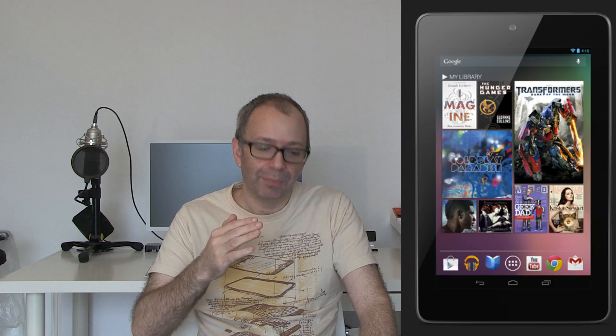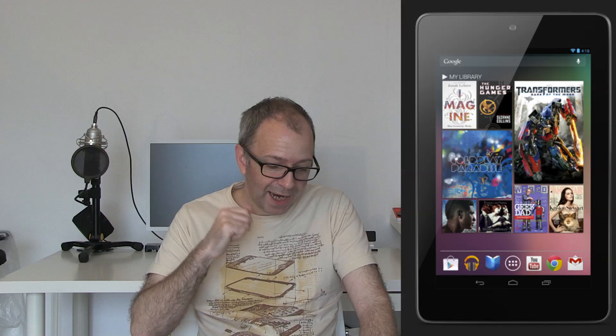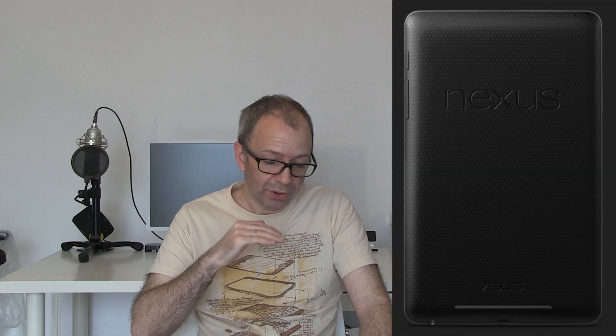The Nexus 7 runs Android 4.1 Jelly Bean out of the box, with a Tegra 3 quad-core CPU and 12-core GPU, making it really fly for gaming. It includes a front-facing camera, Wi-Fi, Bluetooth, NFC, up to nine hours of video playback, up to 300 hours of standby, and weighs just 340 grams.